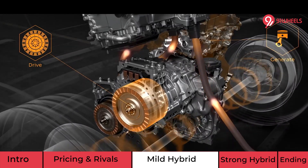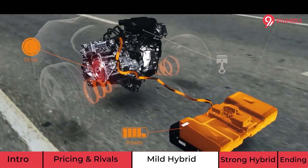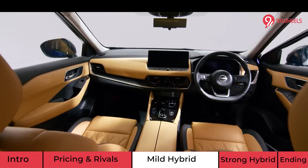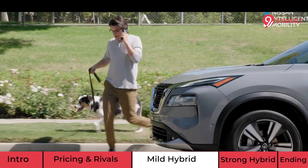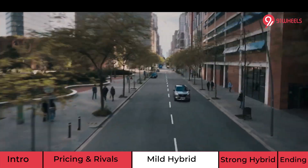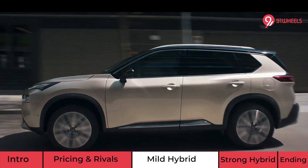The same engine will also get 12V mild hybrid technology. This system provides torque assist, extended idle stop, quick restart, and a coasting stop option. Essentially, when you see a red light and coast to a stop, the engine will switch off. At the same time, you also get a torque boost of approximately 6 Nm for an additional punch in traffic conditions.